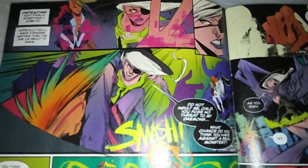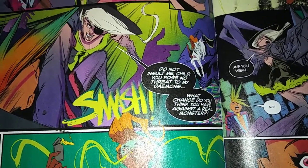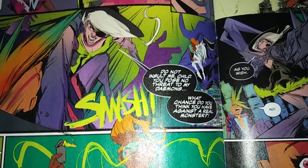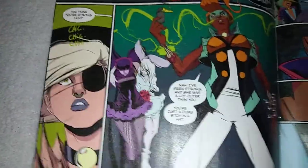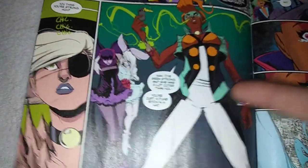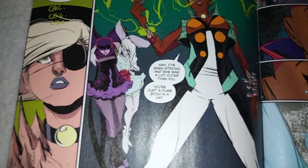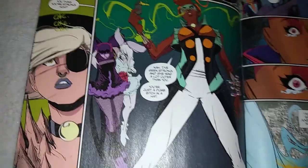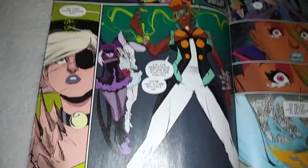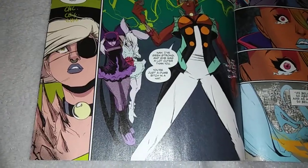'Do not insult me, child. You pose no threat to my demons. What chance do you think you have against a real monster?' And apparently Zippos still work in cyberspace, because the wrestler woman says: 'Nah, I've seen Strong, and she was a lot cuter than you. You're just a dumb bitch in a hat.' Wow — Zoe got paid to write that line.